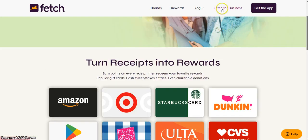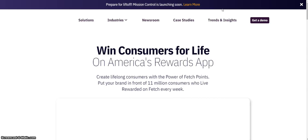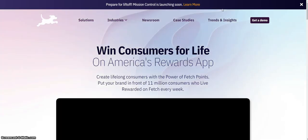That's for business. When consumers are on America's Reward app, create lifelong customers with the power of Fetch points. Put your brand in front of 11 million consumers who reward on Fetch every week.